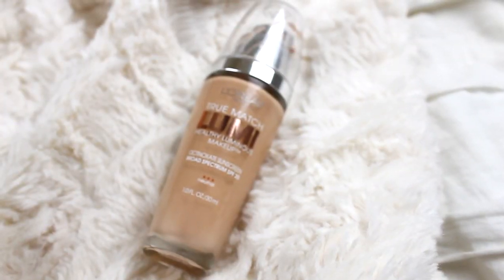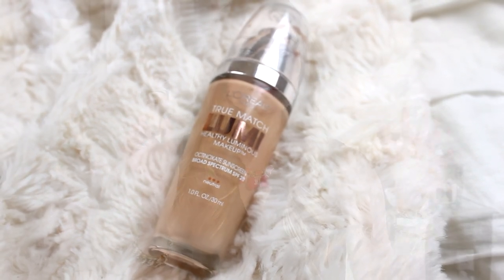First up, I have a foundation. This is the L'Oreal True Match Lumi Healthy Luminous Makeup. So this is like a medium coverage foundation and it gives you a dewy, radiant finish. So if you guys don't like that sort of look, then you're not going to like this because it's not matte by any means. But I've been really liking this because I have it on today and I've been wearing it in the past couple videos. And it makes my face just radiant and I don't feel like I'm wearing a ton of makeup. It's really nice, so it's been a nice change up.